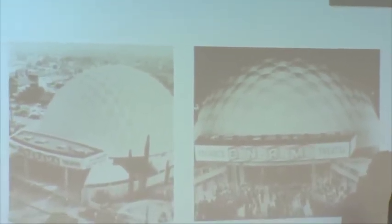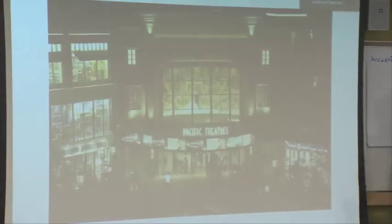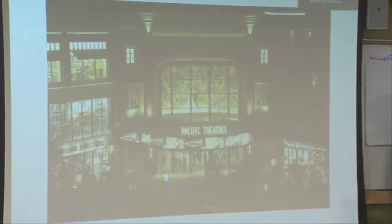From there, we evolved into ArcLight. Pacific Theaters is the name of the company we started with — there are 96 Pacific Theaters screens. What you're looking at here is one of the first: the Cinerama Dome, which opened in 1963 and at the time had the largest movie screen in the world. Since then we've opened more Pacific Theaters locations, most notably the Grove, and the Pacific Theaters at the Americana in Glendale.